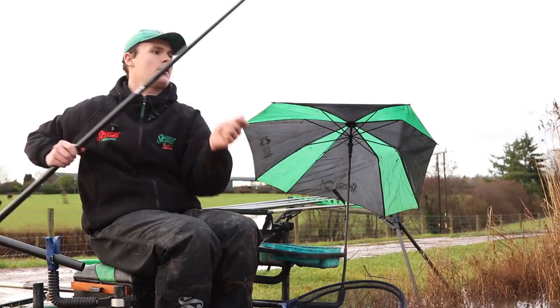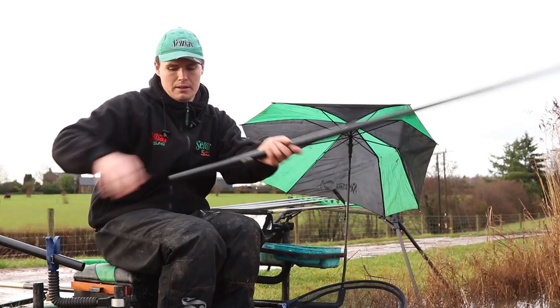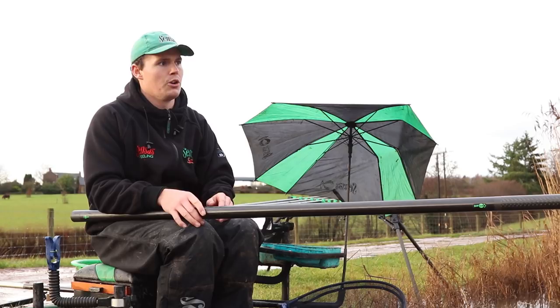What we're going to look at today is how to approach a lake like Andy's when it's the middle of winter. Lots of the fishing is quite difficult, the fish aren't going to give themselves up. We've got a good depth of water here but it's challenging — it's not always easy to fish on a slope.